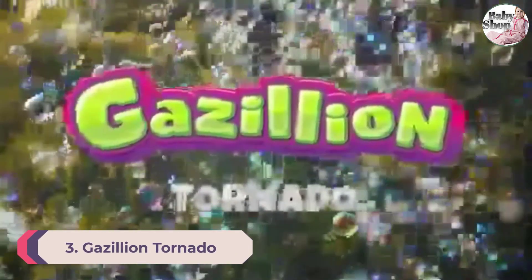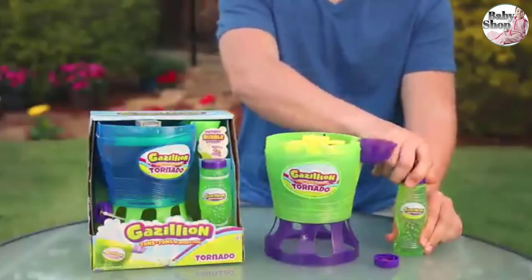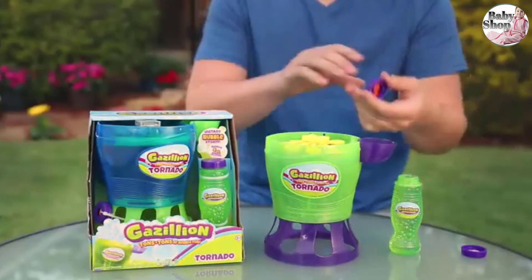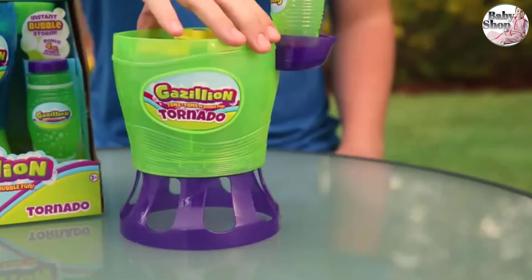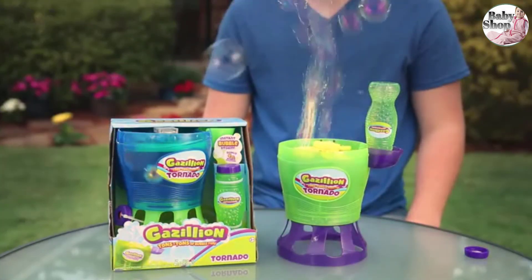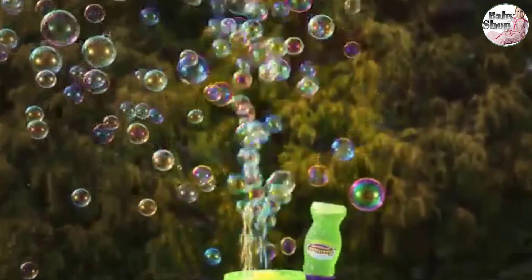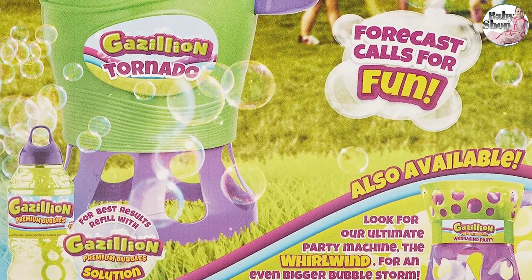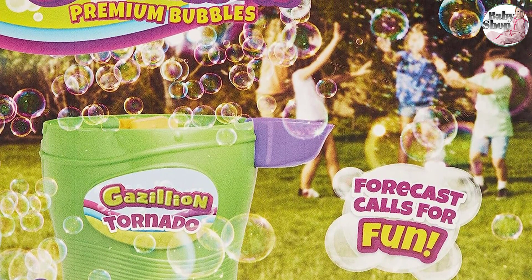Number 3: Gazillion Tornado Bubble Machine. When it comes to volume of bubbles per penny spent, this machine wins. It claims to blow 4,500 bubbles per minute, and our testers said it does indeed create a ton of bubbles — to be honest, there were too many to count. The fan starts up immediately and bubbles start pouring straight up seconds after you turn it on. Parents should take care to clean this regularly by rinsing it with water after use. It works by taking off the bubble solution cap and affixing the bottle upside down on the machine; using the bottle it comes with works best. The 4-ounce bottle of bubble solution will last about 10 minutes, so you might want to pick up a 2-liter bottle of Gazillion Bubbles and refill your little bottle from that.